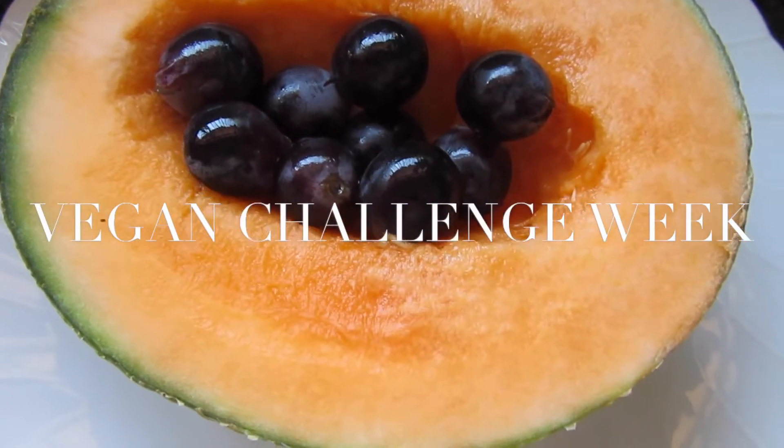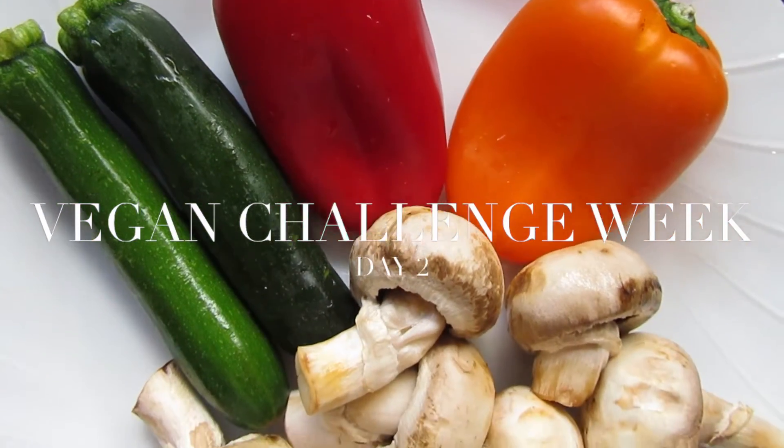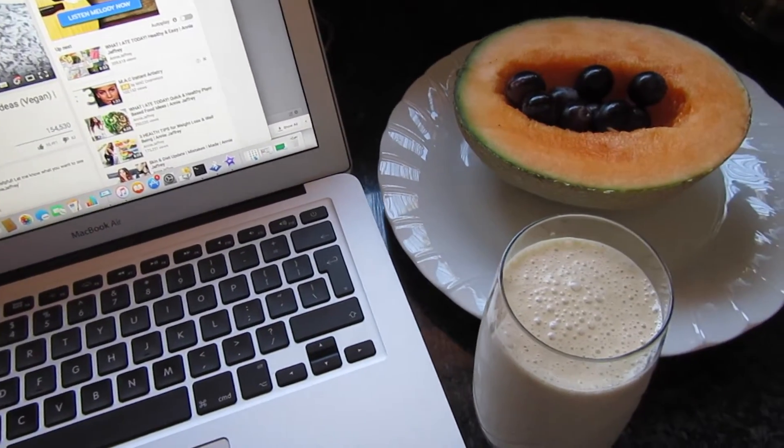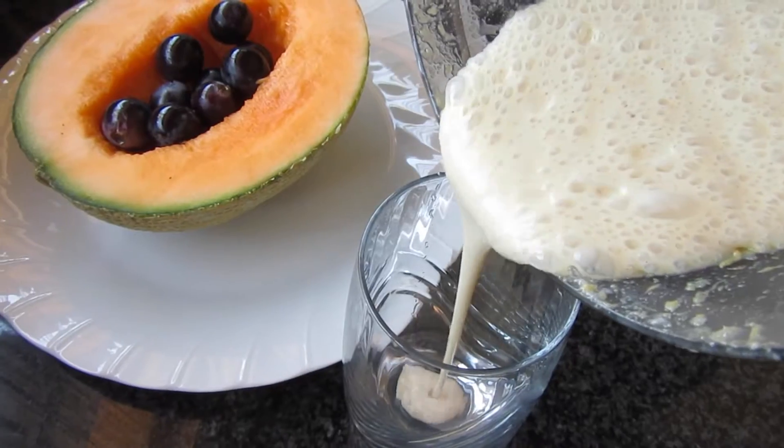Hey everybody, thank you so much for watching and welcome back. In today's video I'm doing my day two of the vegan challenge week, so if you want to see what I ate in this particular day, let's just get started.